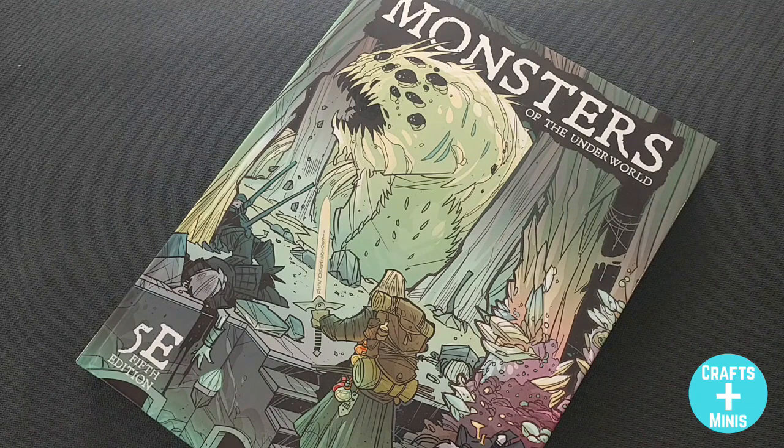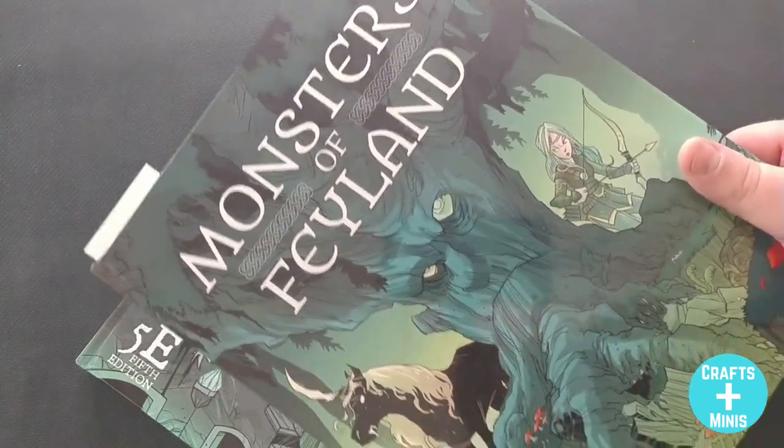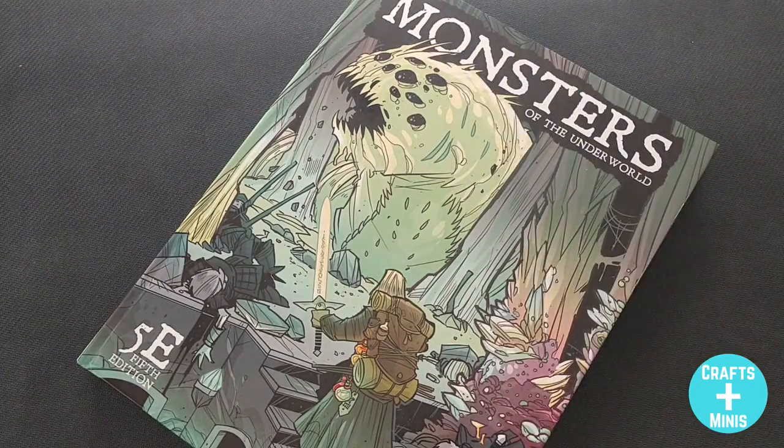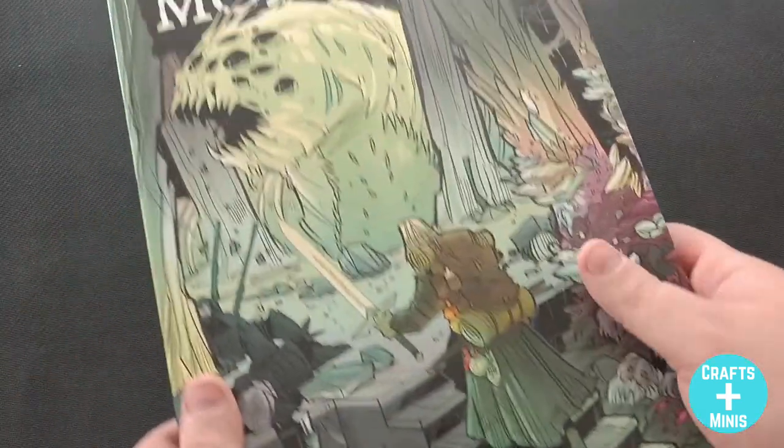You're either watching this because you love monsters or you're about to love monsters. Kwood Publishing has done it again — following up their first monster book, Monsters of Feyland, which I did a review on (you can find a link to that review in the description below) — we've got Monsters of the Underworld.